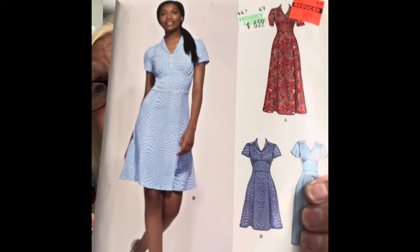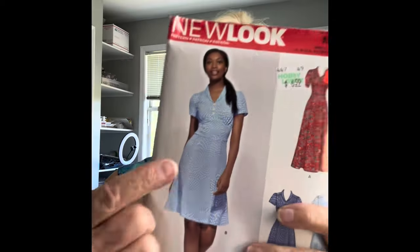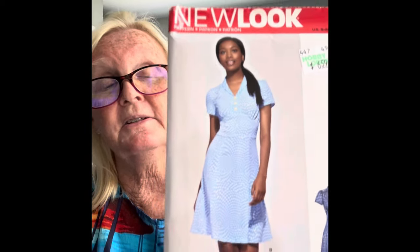The next one was New Look 6594 and I've been looking at this pattern for years. I always like it because it reminds me of a dress that I made when my grandmother taught me to sew way back in the seventies. We made a dress very similar to this for me, and I loved that dress. Of course my body is shaped completely different now, so I don't know how this will look, but I'm just going to give it a try because it just brings back great memories of sewing with my grandmother.